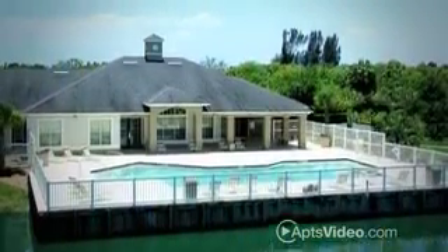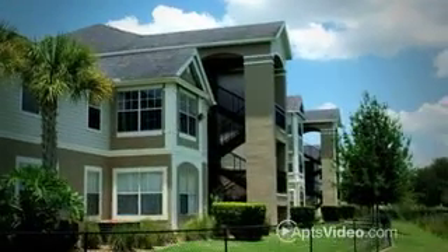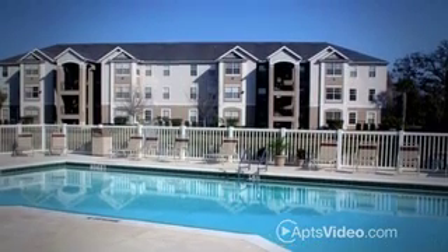You will think you're on vacation every day when you live at Palmetto Trace. Come experience our carefree living along with an energetic team of professionals dedicated to your satisfaction and an unmatched standard of excellence. Reserve your new home today.